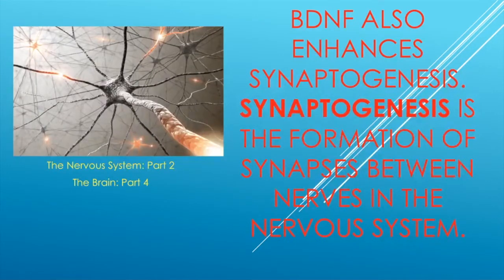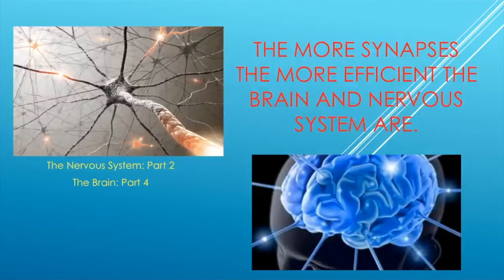BDNF also enhances synaptogenesis. Just like neurogenesis, synaptogenesis is the formation of new synapses between nerves. More synapses means the pathway becomes more efficient — like learning how to ride a bike. The pathways become more hardwired, making it easier to read a book, remember words, or ride a bike.